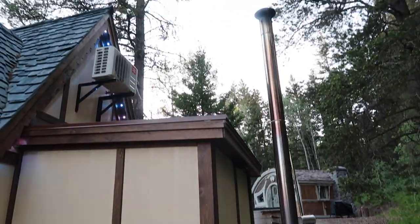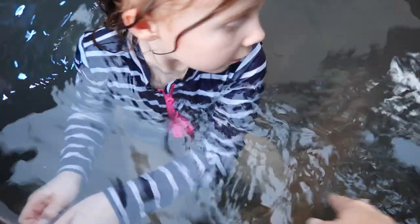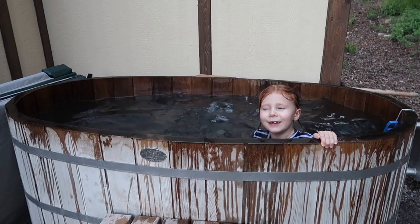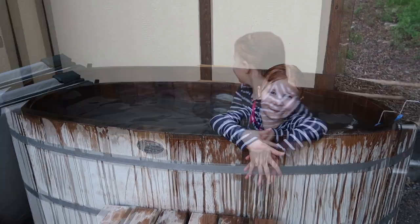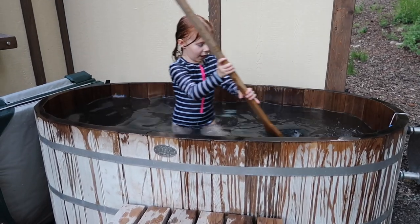The heat from the fire goes into the hot tub as well as up the chimney, and the temperature can be controlled slightly by using the damper. Once the water was at a perfect temperature, we used the paddle that was provided to mix up the hot tub so that it was all consistent, and then we proceeded to spend quite a bit of time in it relaxing and playing.